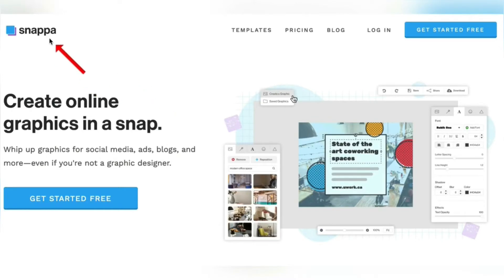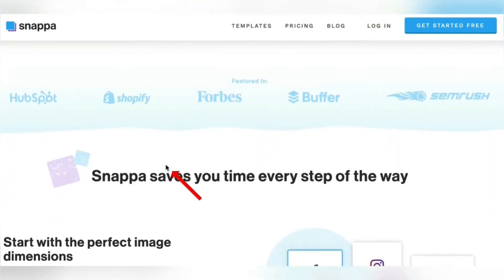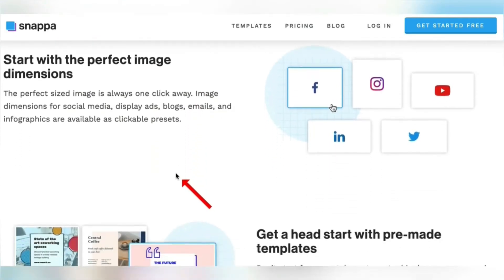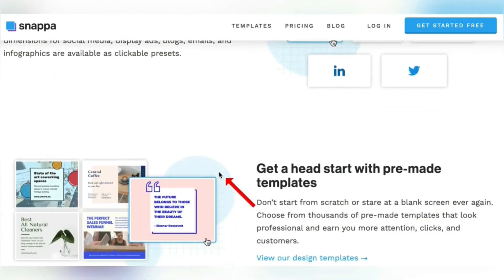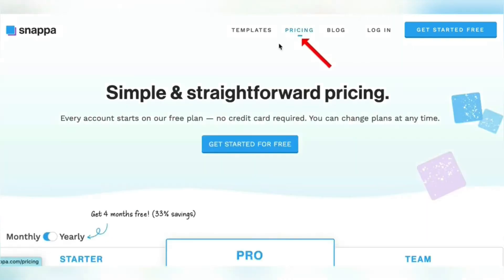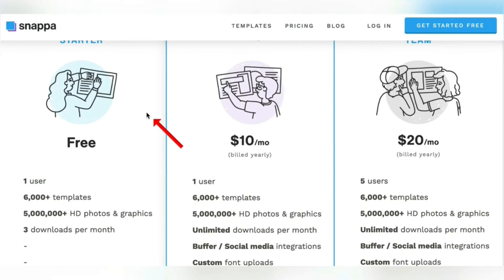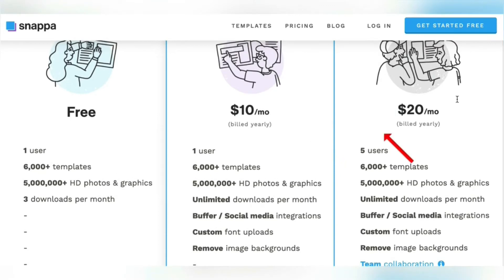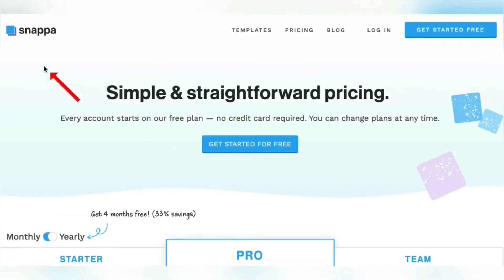Let's get started with step one. Go to a website called Snappa.com — that's S-N-A-P-P-A.com. This is a site where we can basically create graphics from templates with different dimensions, all ready to go. They have options for Facebook posts, Instagram posts, YouTube, and more. They do have a free service which is what we're going to be using. We're going to use the starter plan, which is free — they also have plans for $10 or $20 a month, but you won't need those. Go ahead and hit get started for free.